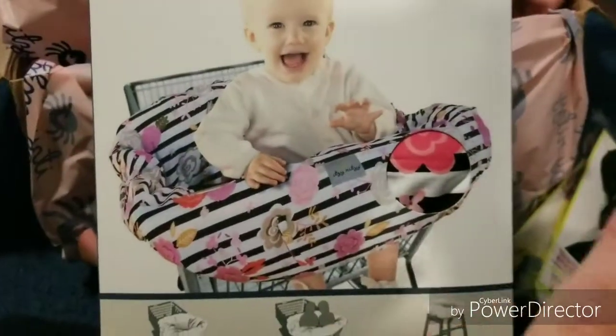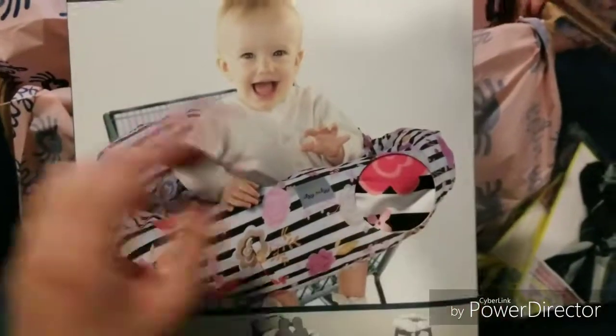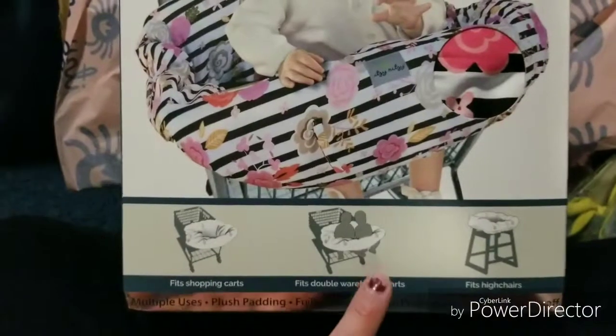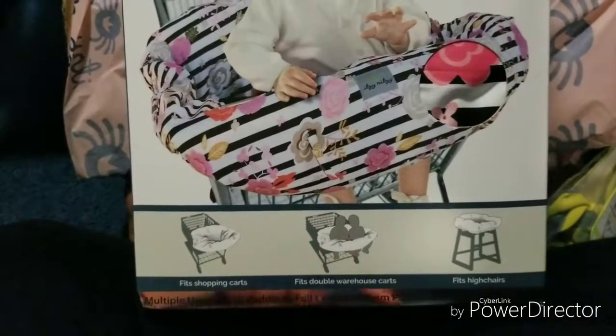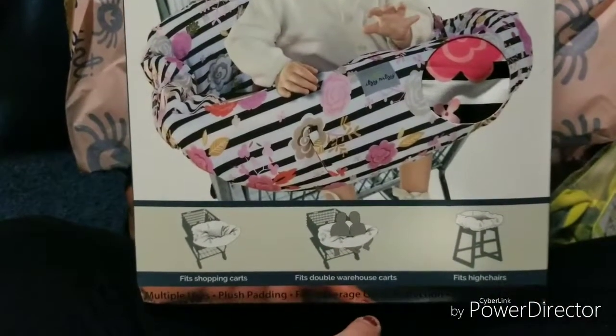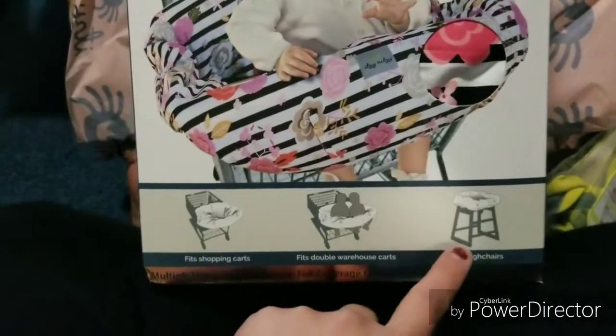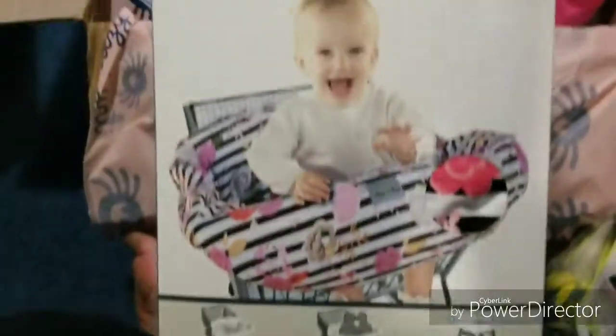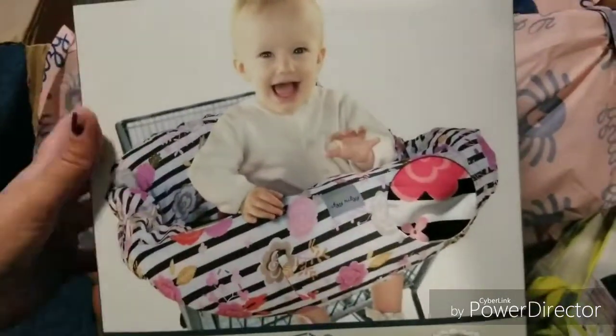This is nice to have because I do use mine all the time with her. It's a fun little colored one, and you can use it on carts — I didn't know you could use it for two things — and also the high chair. I usually use them for those two. I love that color, so it's super cute. But that is everything for the mystery box.